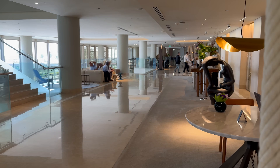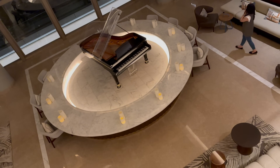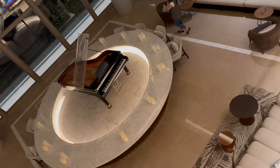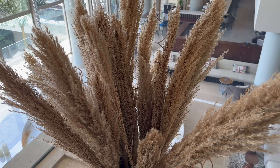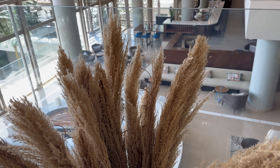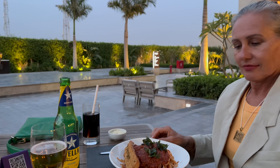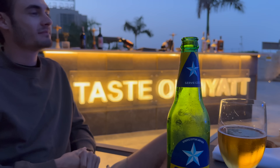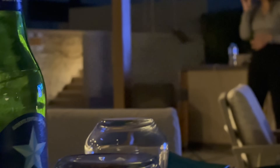Whilst in Cairo, we based ourselves at the Hyatt Regency in Cairo West. It was a pretty good location, being just 30 minutes drive from the pyramids, the airport, as well as the Egyptian museum. The rooms were super comfortable, the food was high quality, it had a massive pool, and they had entertainment on most nights.